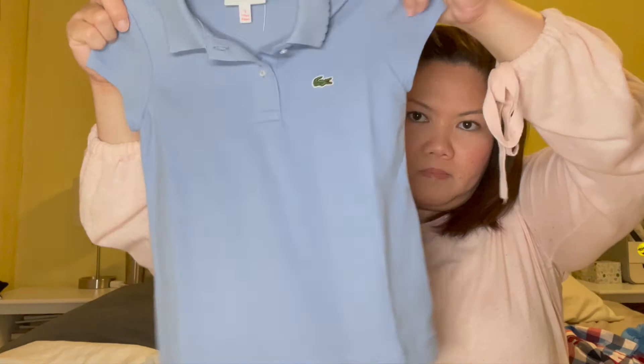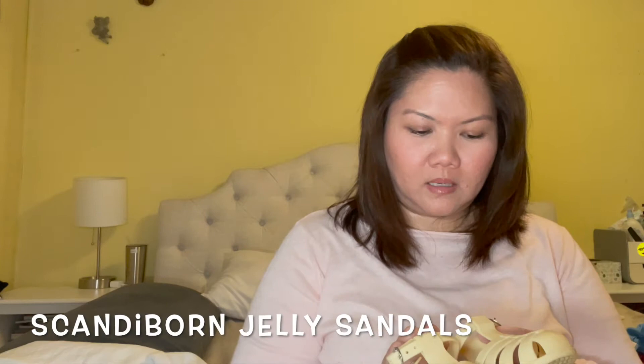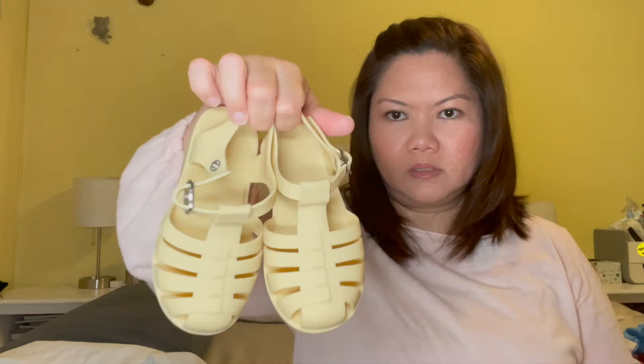For shoes, I got them both some new ones. I got her jelly sandals, which she already started to wear. I got these from the Scandy Born website — they're very soft and comfortable for her. She loves these.